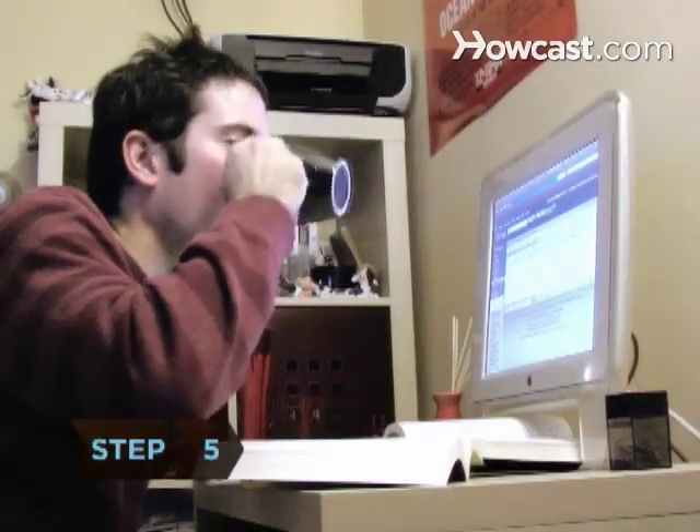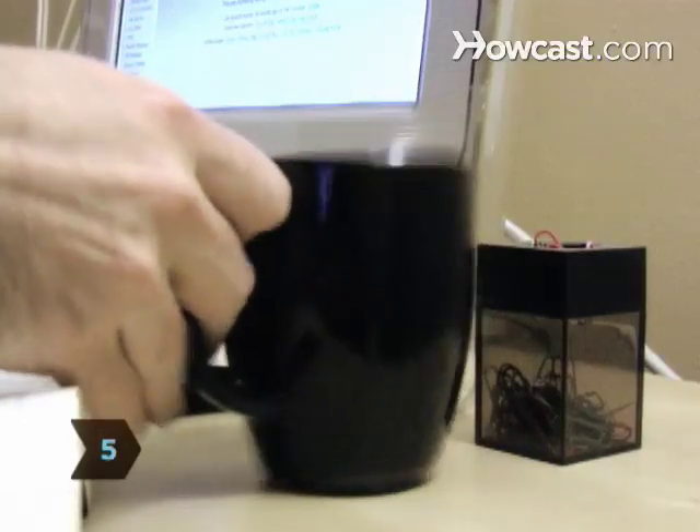Step 5: Pace yourself with the coffee pot. Too much joe will make you jittery. Step 6: Take frequent breaks. Our brains are more likely to retain the first and last points of a study session, so lots of short study spurts are better than one long one.